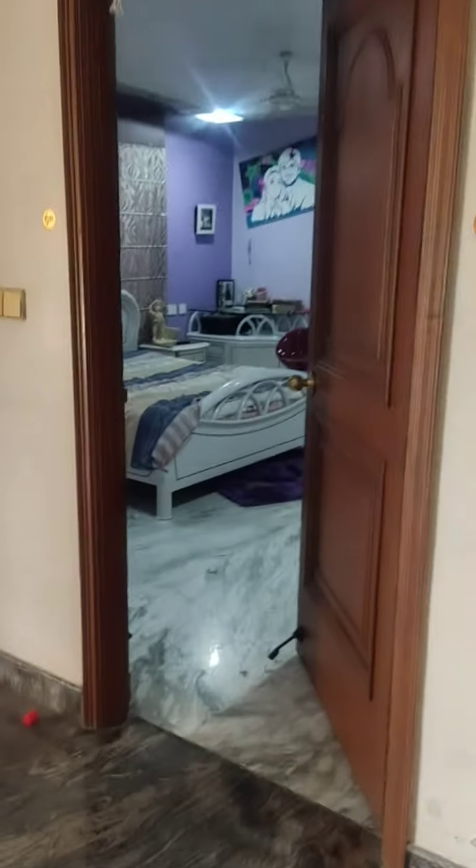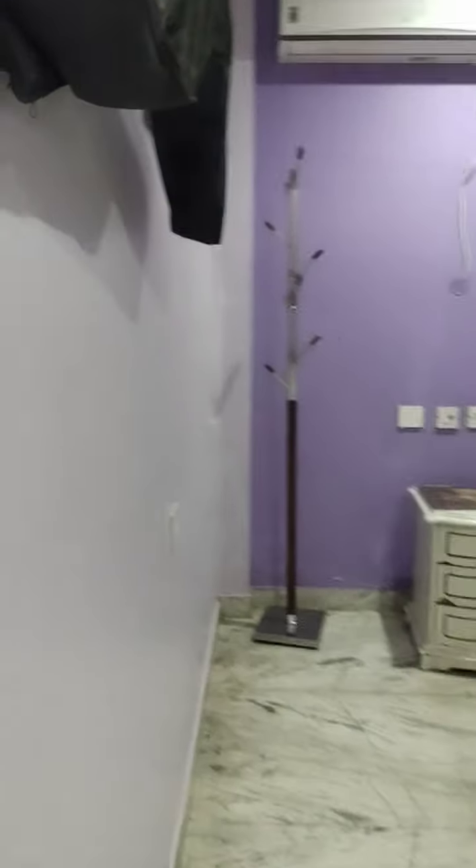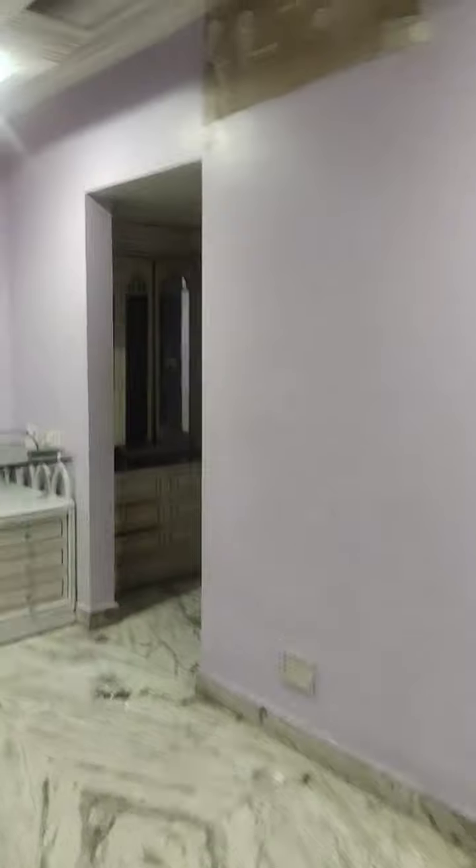Now we are going to see the second bedroom. The second bedroom — wardrobes and dressing area. In this bathroom again, all the work has to be completed with cleaning and everything, and we will get the proper handing over with all the repair and replacement.